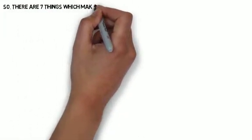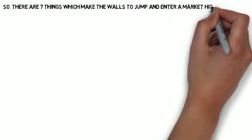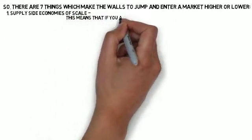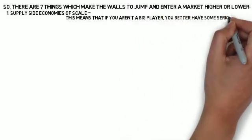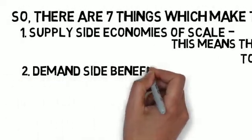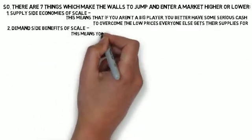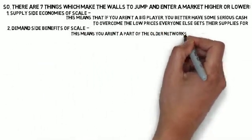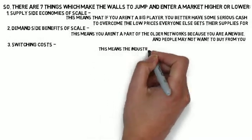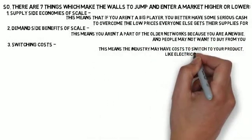There are seven things which make the walls to enter a market higher or lower. One: supply-side economies of scale — if you aren't a big player, you better have serious cash to overcome the low prices everyone else gets their supplies for. Two: demand-side benefits of scale — you aren't part of the older networks because you're a newcomer, and people may not want to buy from you.